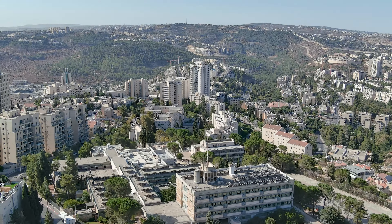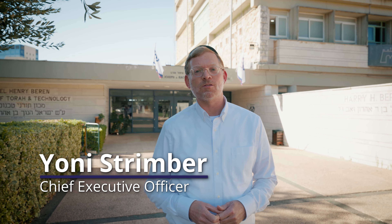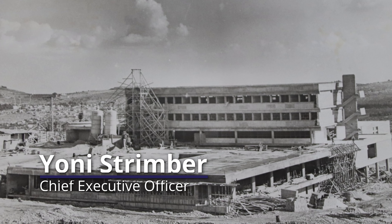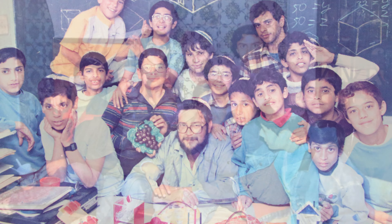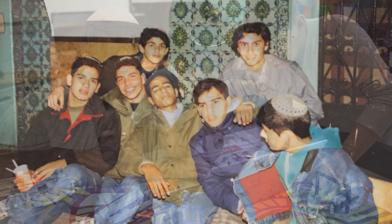Shalom and welcome to Boys Town Jerusalem. Boys Town Jerusalem was established in 1948 as a home away from home for refugees washing upon the shores of Israel. For over 75 years, we've been educating and nurturing boys right here at Boys Town Jerusalem.